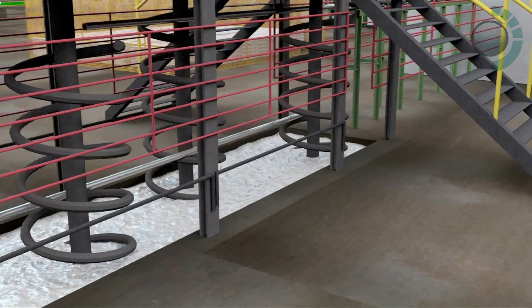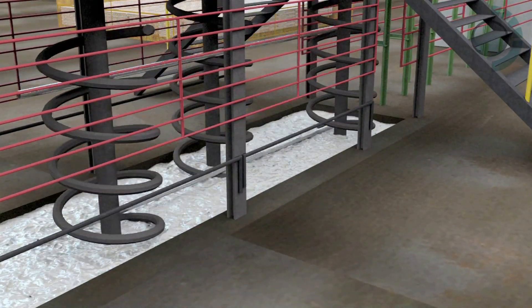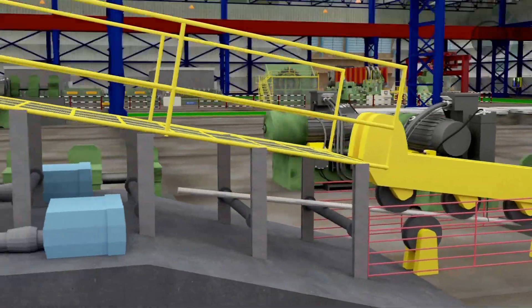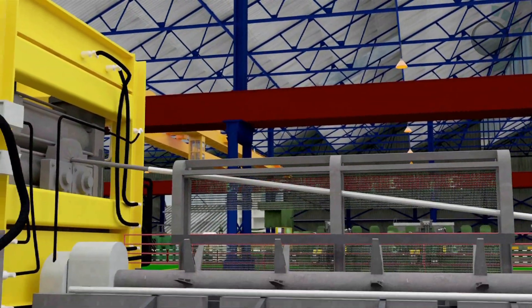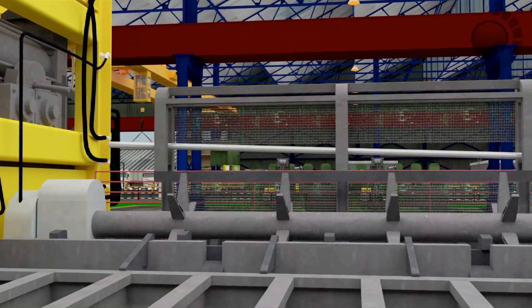Subsequently, the tubes are dipped into a molten bath of zinc. Zinc-coated tubes from Tata Steel are cleaned both externally and internally to ensure uniform coating of zinc to the highest quality standard. The hot zinc-coated tubes then undergo quenching in a water bath, cooling them to normal temperatures.